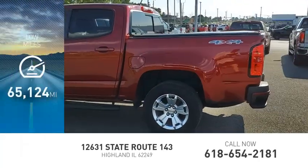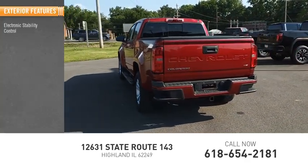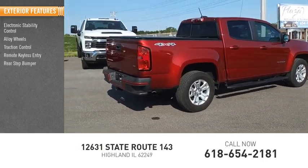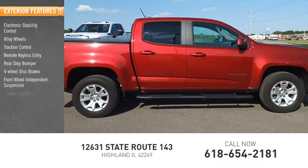This vehicle has less than 70,000 miles. Here are some of this vehicle's great options: electronic stability control, alloy wheels, traction control, remote keyless entry, rear step bumper, four-wheel disc brakes, front wheel independent suspension, and speed control.